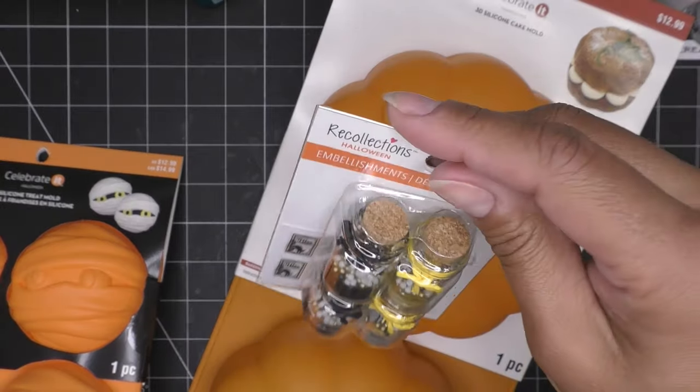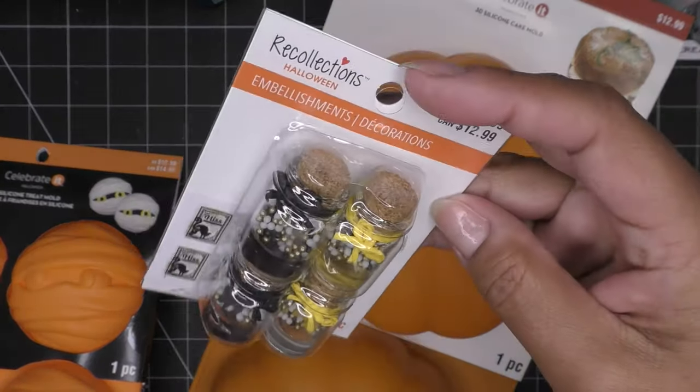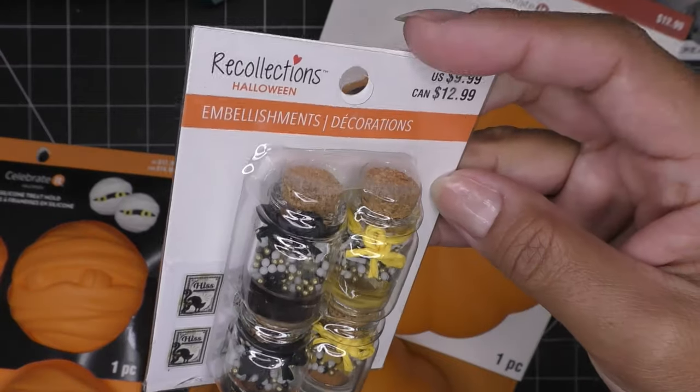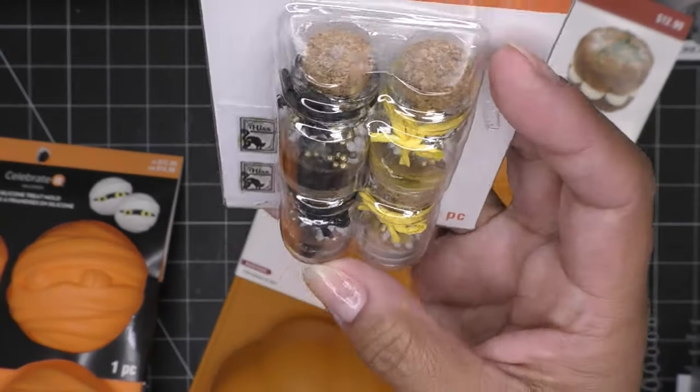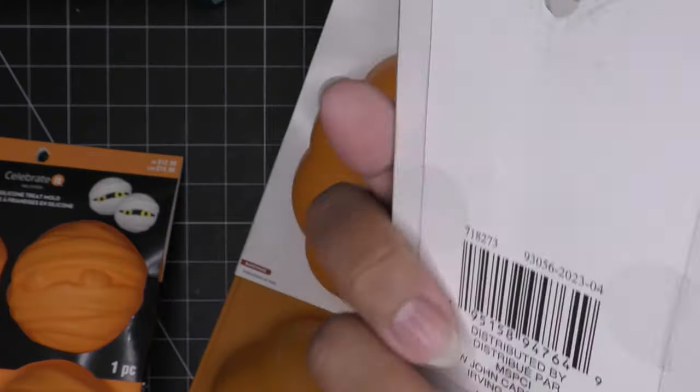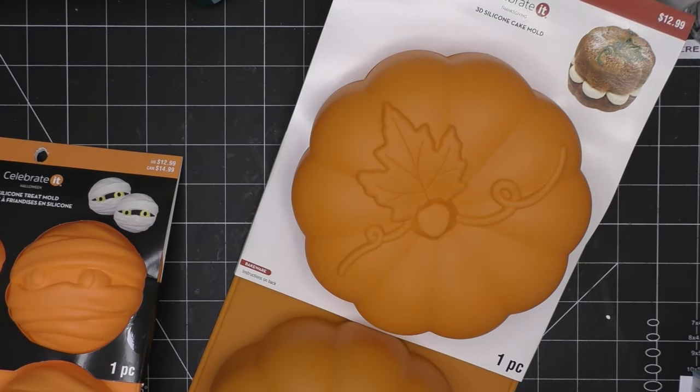This one was on clearance and it just says 'embellishments.' Oh, it has little stickers you can put on bottles — adorable! I'll keep these in my craft room for next year.